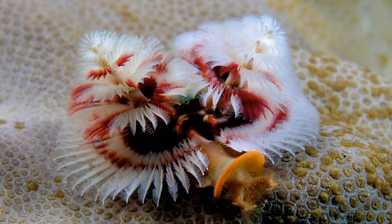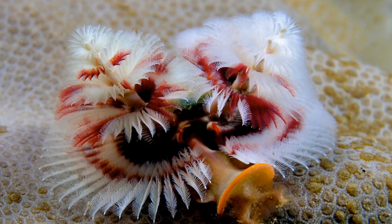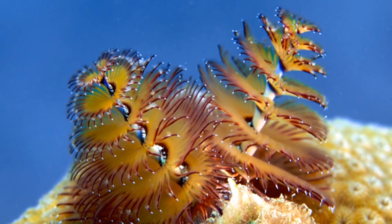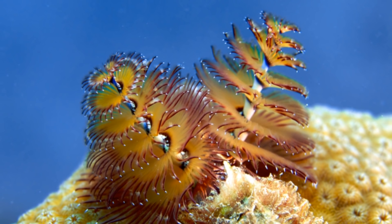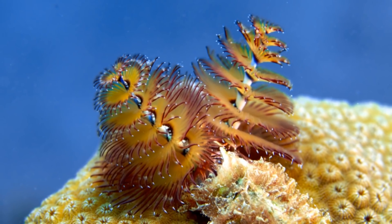These organisms are a kind of polychaete, commonly known as bristle worms, and inhabit tubes they create by boring into corals and then secreting a calcareous substance around themselves. Found in coral reefs throughout tropical waters across the world, the most notable feature of these animals, and the reason for their name, are the two incredibly colourful spiral plumes that extend from their bodies, which happen to resemble Christmas trees.